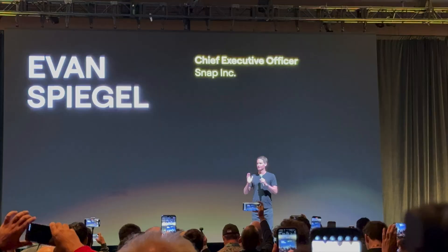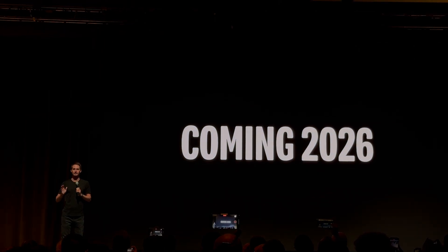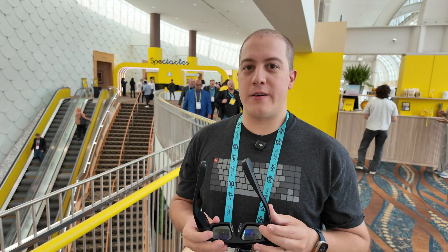Here at AWE yesterday on stage, they announced that coming very soon in 2026 you're going to have a new consumer version of these glasses. Right now this is a reference design — you can only really get it as a developer as you're building out developer experiences for using these glasses and the AR elements in the app. As the consumer device approaches and goes on sale, all of those experiences they are developing will then go to those glasses.